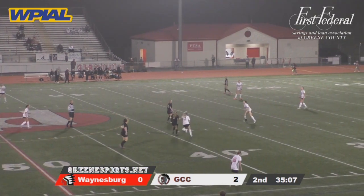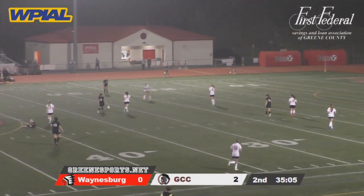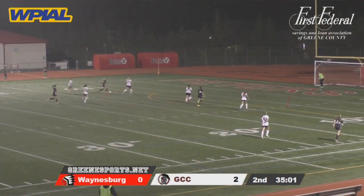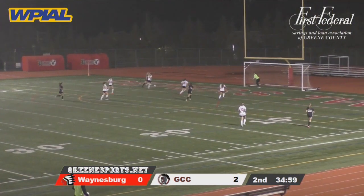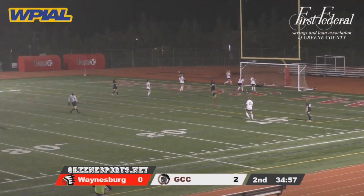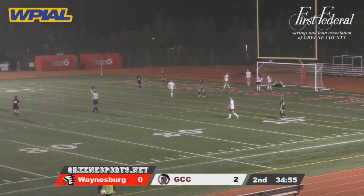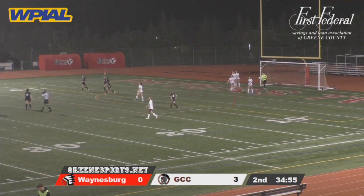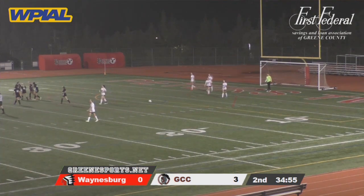Now it gets picked up by Winnor — she goes falling down, nothing called. Here's Felder on the left side, Felder in the box with the angle — and she scores! Sarah Felder, the future Youngstown State Penguins, scores the goal to make it 3-0.